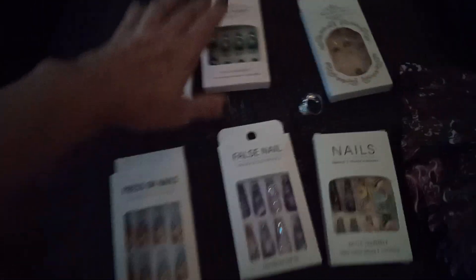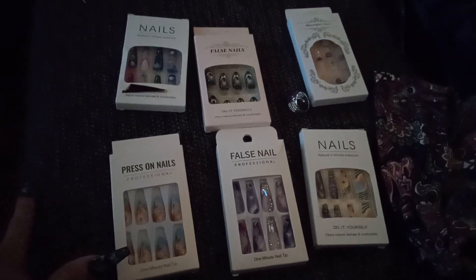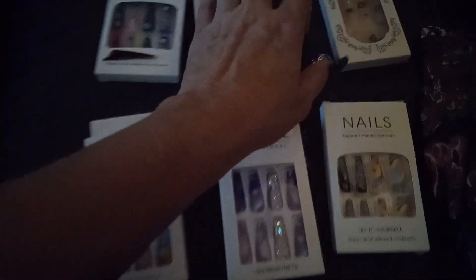Hello YouTube, I'm coming at you. I'm just going to share a Temu haul. I've had lots of hauls from there. I haven't had a chance between working to share them all, but the whole time I've been really impressed with everything I've gotten from Temu.